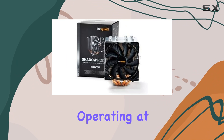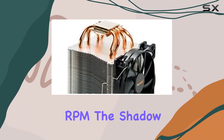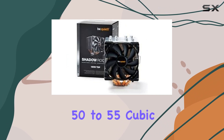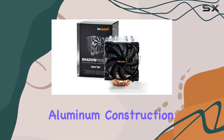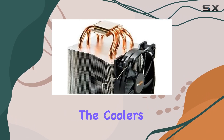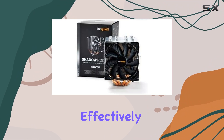Operating at speeds between 1600 to 1999 RPM, the Shadow Rock 2 delivers impressive airflow, managing between 50 to 55 cubic feet per minute (CFM). This efficient cooling performance is further enhanced by its high-quality aluminum construction, which optimizes heat dissipation.